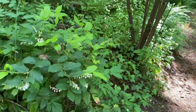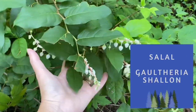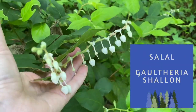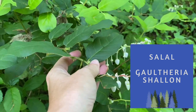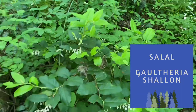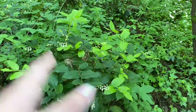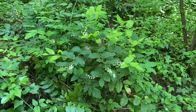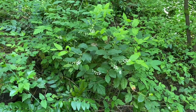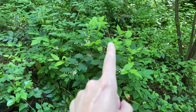Right off the bat I can see some salal here. I have this in my shade garden. It is an edible — it is related to blueberries, as you can see by the shape of the flower. It spreads and will form a clump anywhere from about two to about three and a half feet high. Really lovely little white blossoms and edible berries that are formed on it later in the year. Pollinators love it.